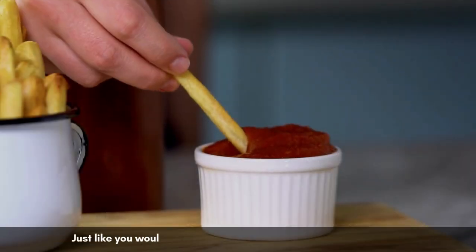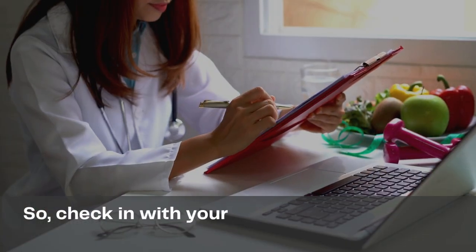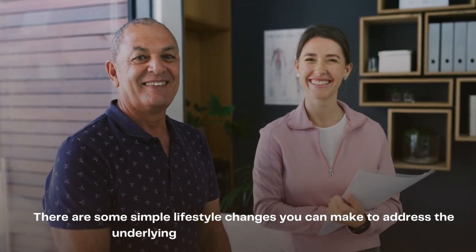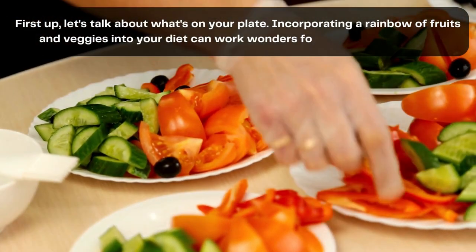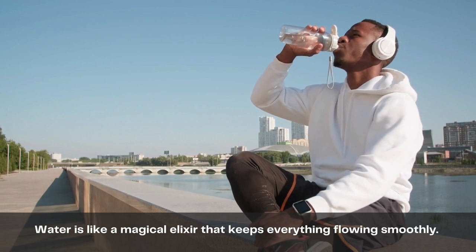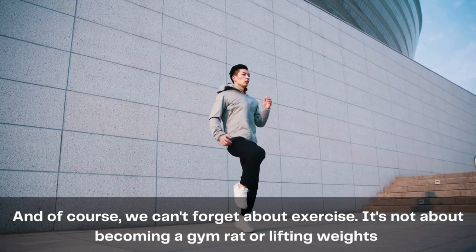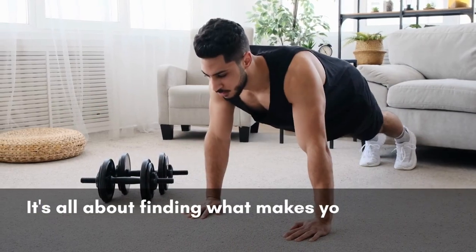Dosage matters. Just like you wouldn't use a whole bottle of ketchup on a single fry, you need to make sure you are taking the right amount of these nutrients to see the desired effect. Check in with your doctor or nutritionist to find the recommended daily dosage. Alongside these vitamins, there are simple lifestyle changes you can make: incorporate a rainbow of fruits and vegetables into your diet, stay well hydrated — water keeps everything flowing smoothly — and get moving with walks, yoga, or whatever exercise makes you happy.